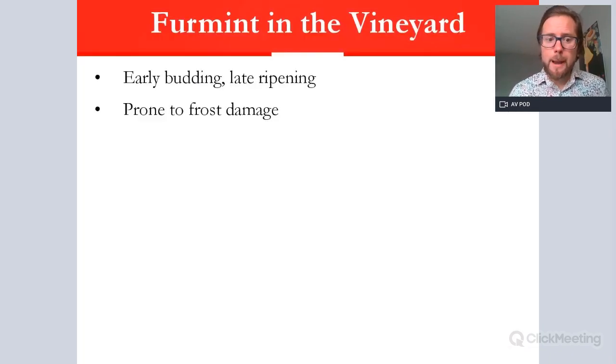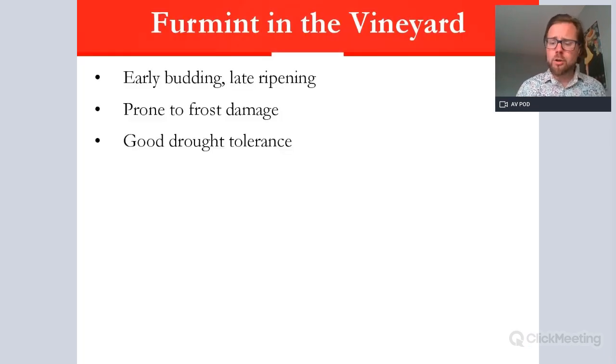In the vineyard, Furmint is an early budder, prone to spring frost, and is a late ripener — though it can be picked at variable times, giving quite a lot of diversity. Picking earlier yields remarkably high acidity levels suitable for traditional method sparkling wines. Picking slightly later produces delicate apple, pear, and citric styles. Later still gives more robust, rounded wines, and well into October and November for botrytis and the sweetest expressions.